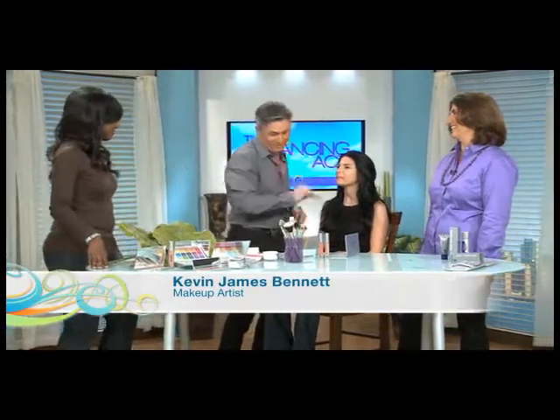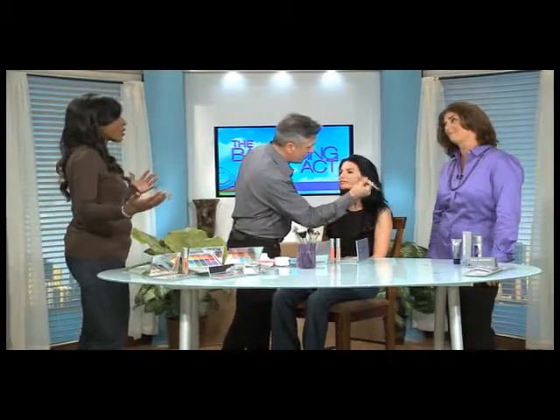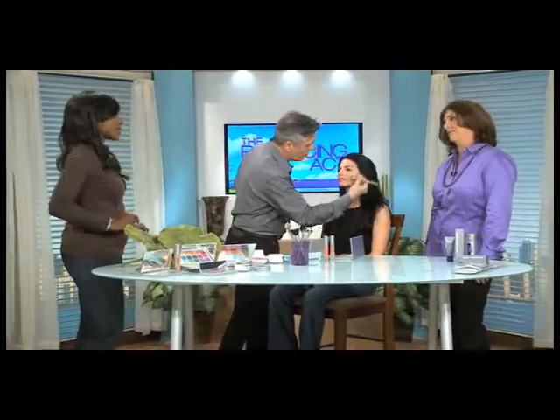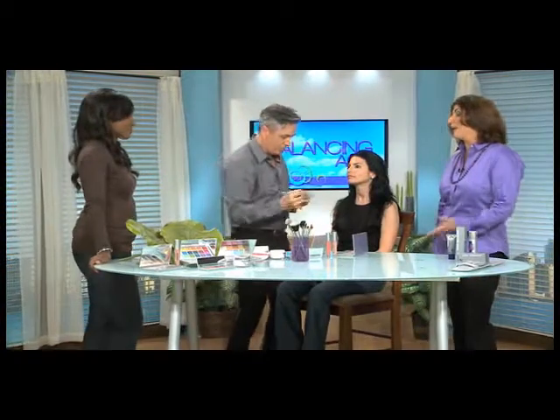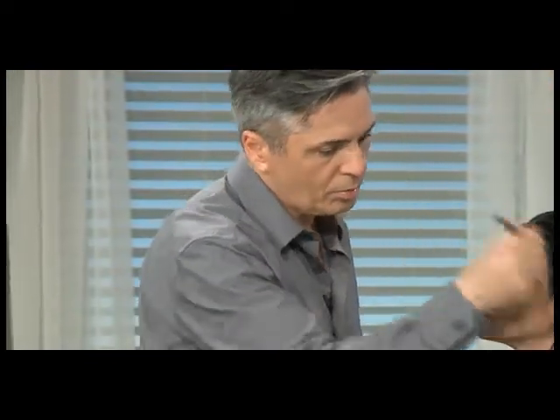Everybody is busy these days — working women want a quick fix that's also effective. All a woman wants to feel when she leaves the house, whether she's running to the store, picking up the kids, or heading out for a big night, is confidence. She wants to know she looks great, with the right colors for her skin tone — not overly made up, but not underdone either. You want that happy medium.